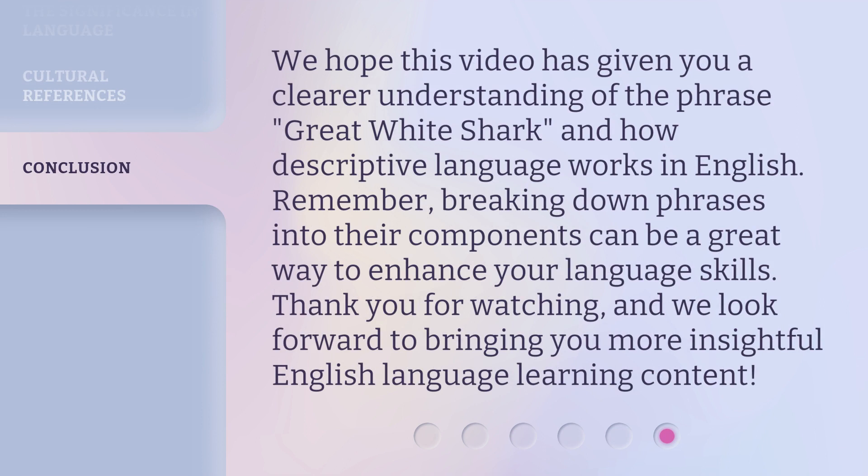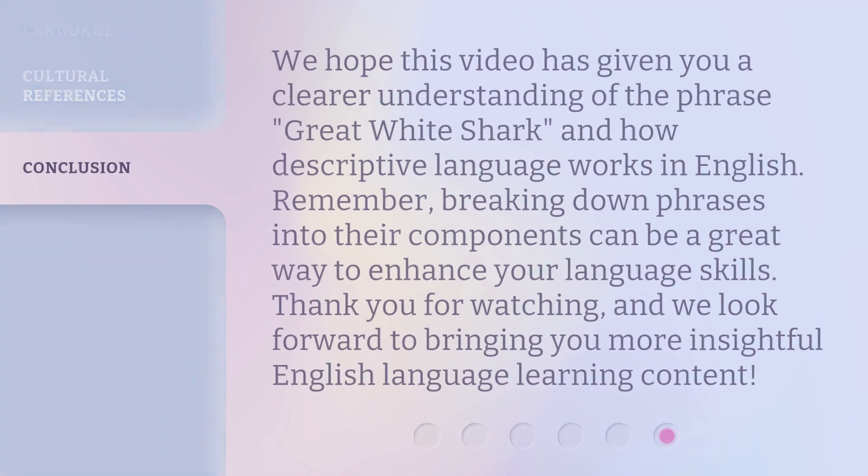We hope this video has given you a clearer understanding of the phrase Great White Shark and how descriptive language works in English. Remember, breaking down phrases into their components can be a great way to enhance your language skills. Thank you for watching, and we look forward to bringing you more insightful English language learning content.